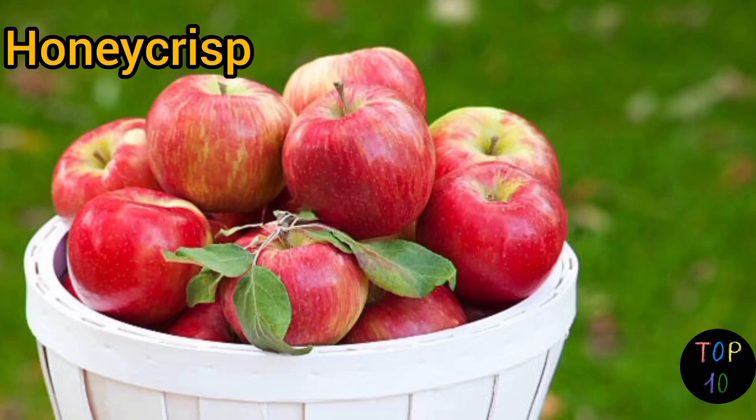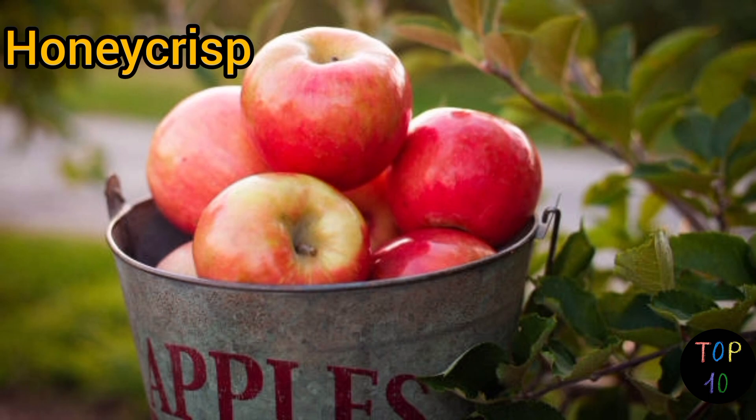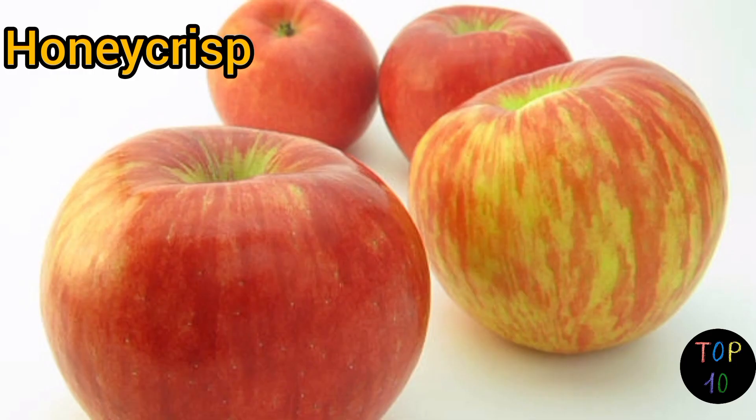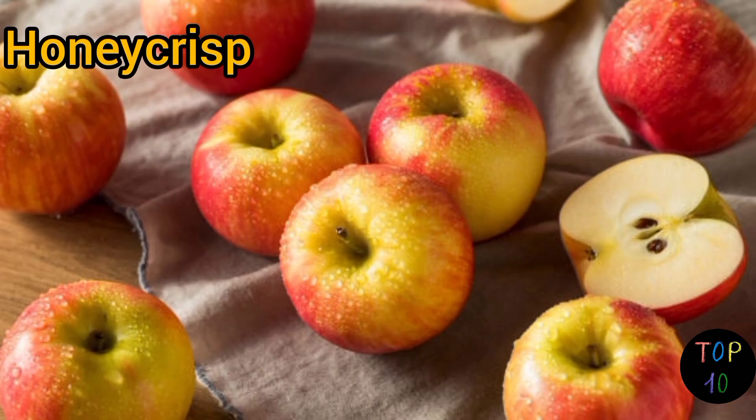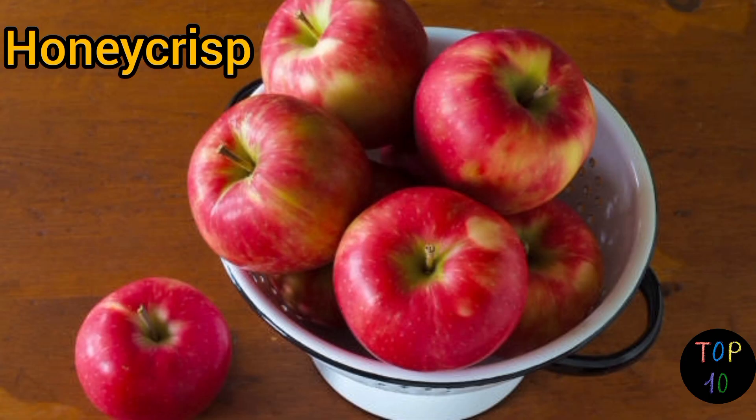Number 5: Honeycrisp. Honeycrisp apples have a distinctively mottled red skin with a yellow background. The skin is thin and can have a slightly rough texture. Honeycrisp apples are prized for their explosive crunch and exceptional juiciness. They have a well-balanced flavor with a pleasing blend of sweetness and subtle tartness. The flavor profile is often likened to honey with refreshing hints of acidity.